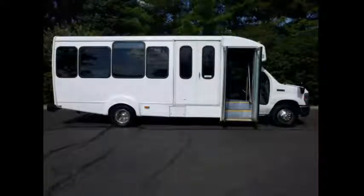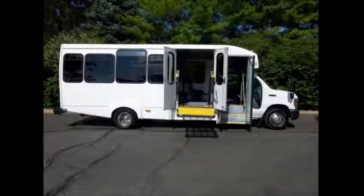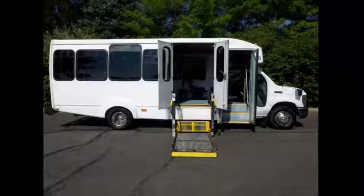Electric passenger door. Braun Vista electronic wheelchair lift with automatic wheelchair restraints. All mechanical functions are in excellent working condition, and all fluids have been checked and changed as needed.